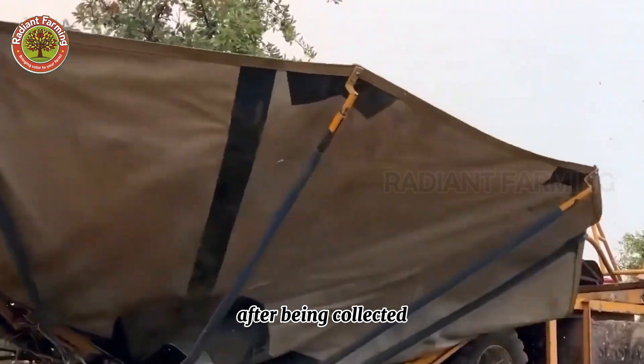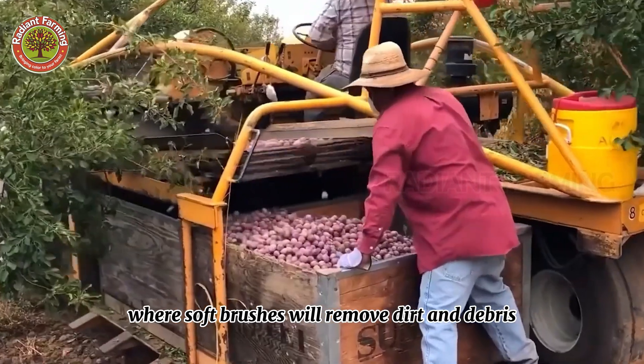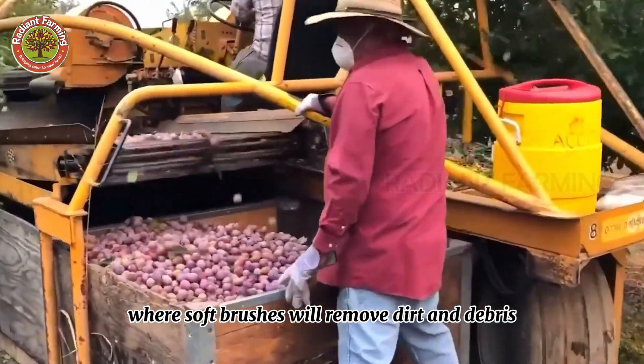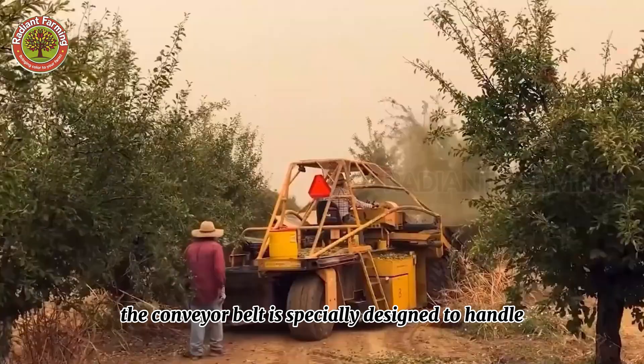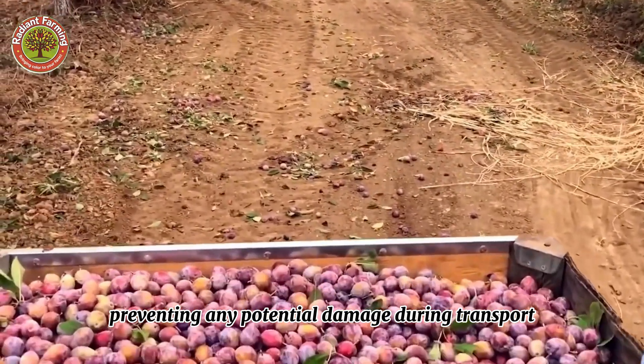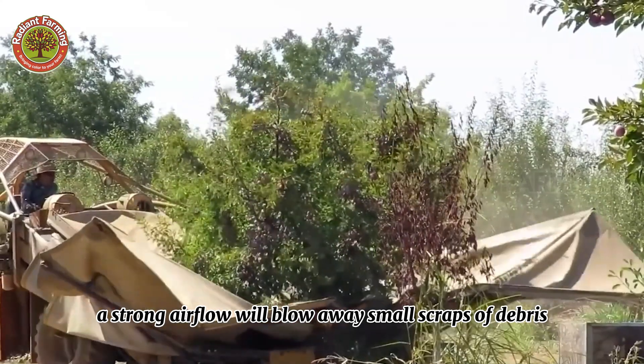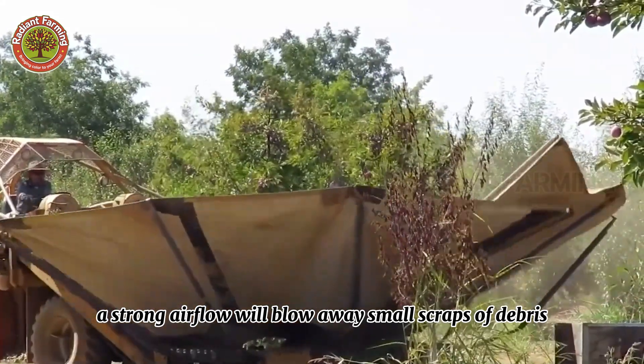After being collected, the plums move along a conveyor belt, where soft brushes will remove dirt and debris. The conveyor belt is specially designed to handle the fragile plums, preventing any potential damage during transport. At the same time, a strong airflow will blow away small scraps of debris and leaves.